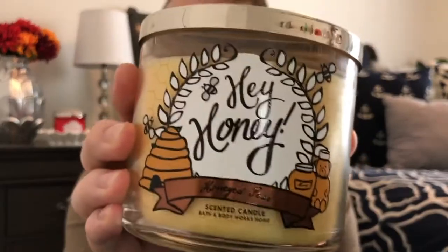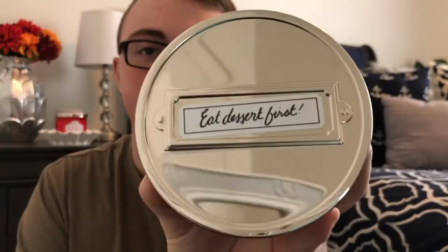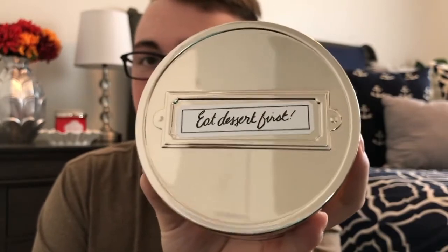Next I grabbed the Hey Honey Honeyed Pear candle. It has a lid that says 'Eat Dessert First.' The notes on this are warm poached pear, buttery caramel, and honey nectar. Oh my god, I love this scent. When I smelled this at the test store, it smelled different — I didn't get any kind of bakery from it. I just got like a weird honey scent, kind of like the Sweet Honey Bee candle.